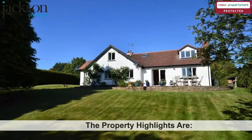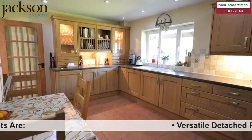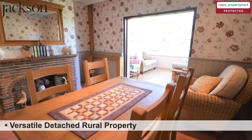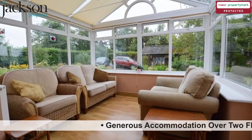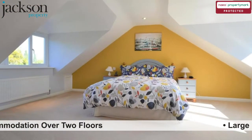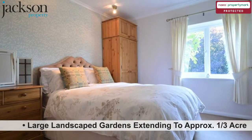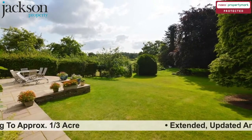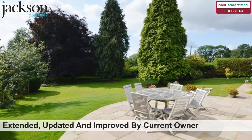The property highlights are: versatile detached rural property; generous accommodation over two floors; large landscaped gardens extending to approximately one-third acre; extended, updated and improved by the current owner.